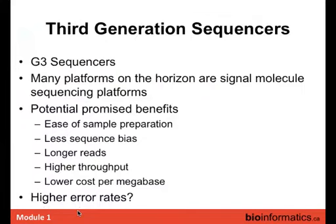Some people call them G3s or third-generation sequencers — others just call them next-next-gen. Many are single-molecule sequencers. Advantages include easier sample prep, less sequence bias, and potentially longer reads. But one thing you'll see is they have a much higher error rate, which I'll discuss towards the end.